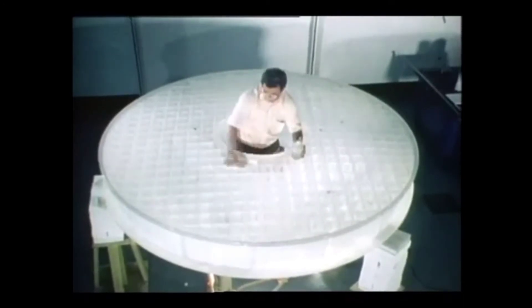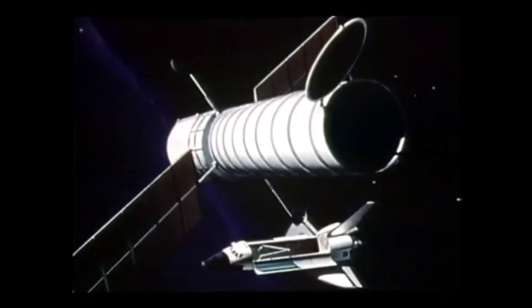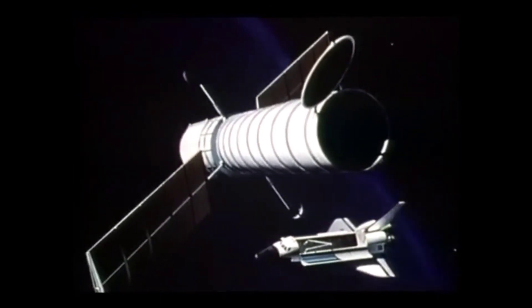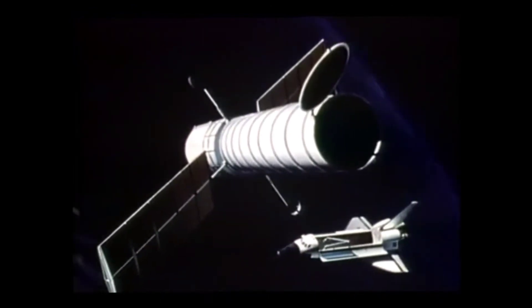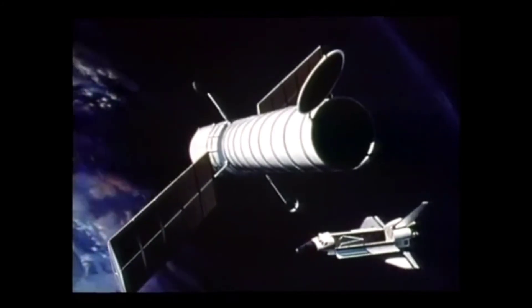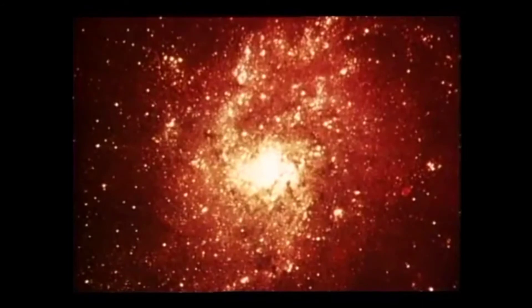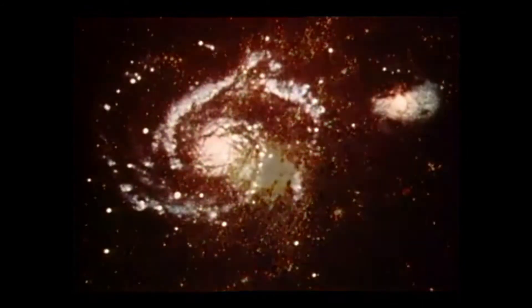The space telescope moved through another manufacturing phase this year at the Corning Glass Works in upstate New York and is scheduled for deployment by the shuttle orbiter in 1983. Looking from space with instruments in space, we can see the universe in ways that are impossible from the ground, bringing us closer to even greater discoveries in cosmic astronomy.